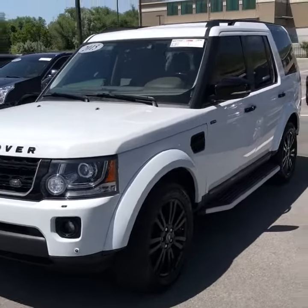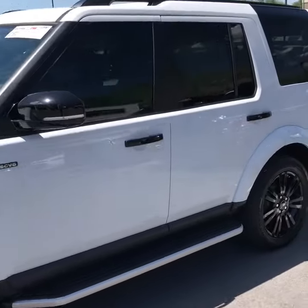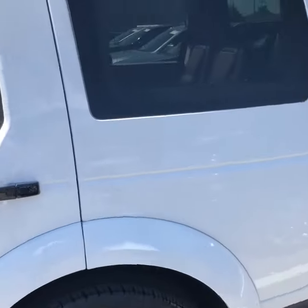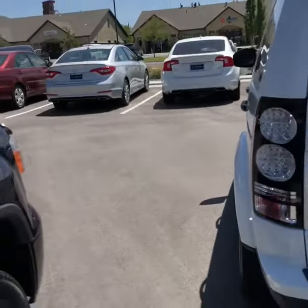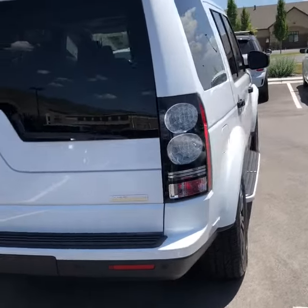Hey, it's Brayden Oaks here at Mercedes-Benz of Farmington with your LR4. Absolutely gorgeous vehicle. Love the black accents, love the black wheels. Tail lights look super good. Just an absolutely incredible good looking vehicle.